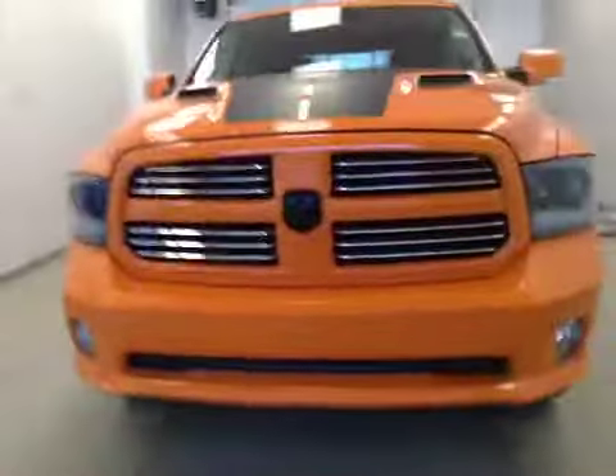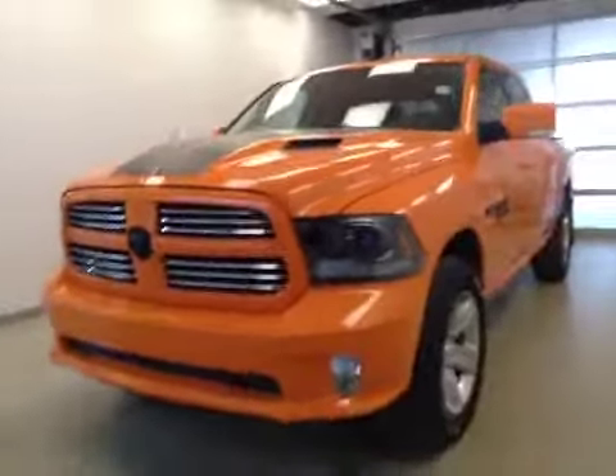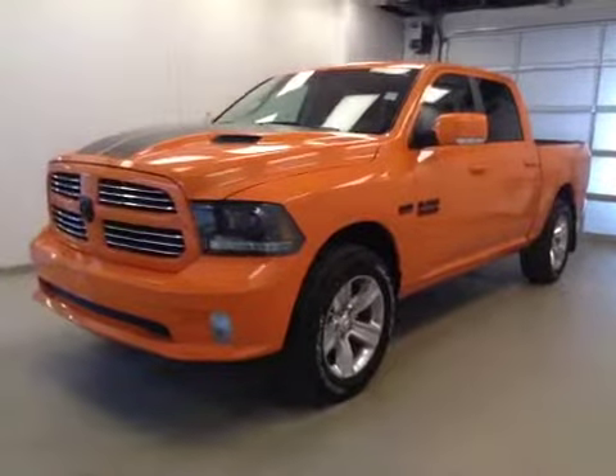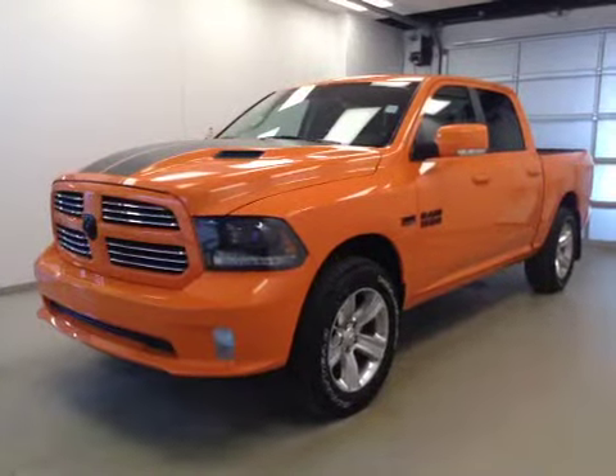Once again, this is stock number A51190, a 2015 Dodge Ram 1500 Sport, crew cab, four-wheel drive, exterior color ignition orange.